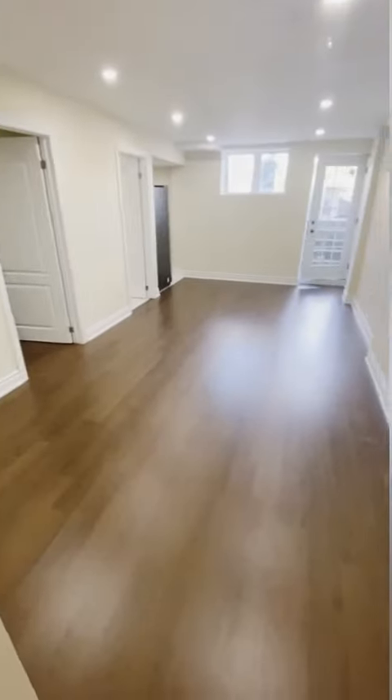And look at the size of that window, guys! Call at 647-655-1000.